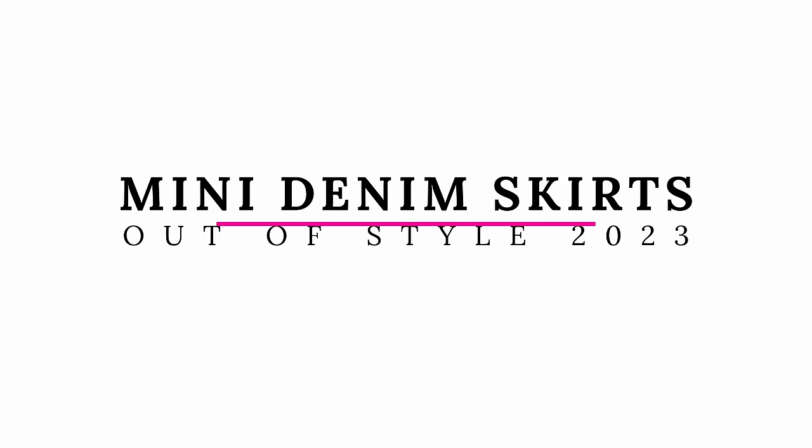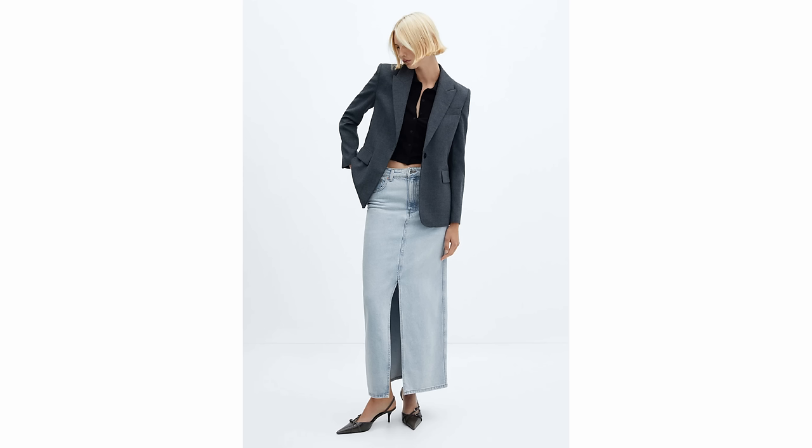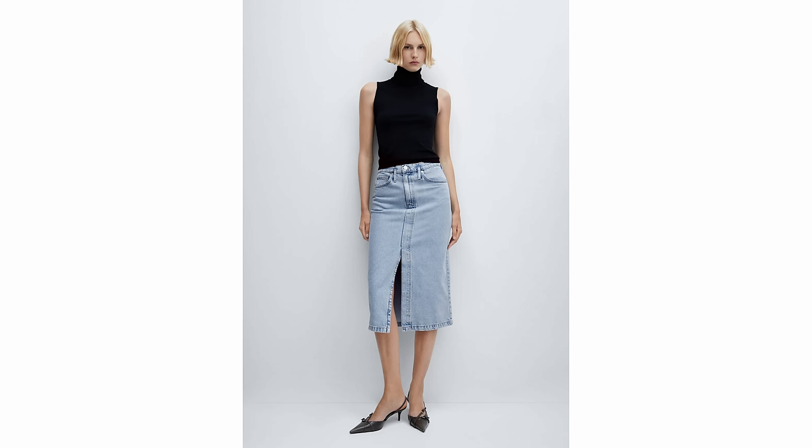Denim skirts are really big this season, and the one that is out of style right now is the mini denim skirt — the really really short ones. What we are finding instead are maxi-length denim skirts, and I do have a video on styling a maxi denim skirt for someone 5'4 and below. I also think midi denim skirts — the ones that come mid-calf — are really great if you don't like the maxi length. These are the two better choices to make your outfits look more stylish, and I think these trends are going to last a lot longer than the mini denim skirt did.